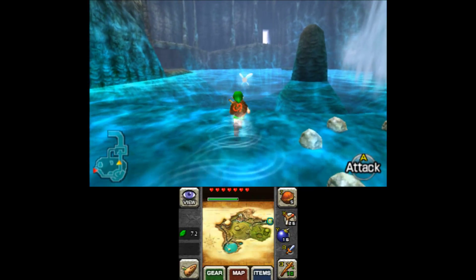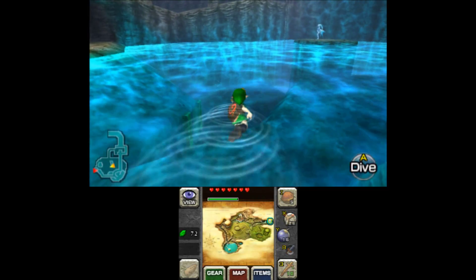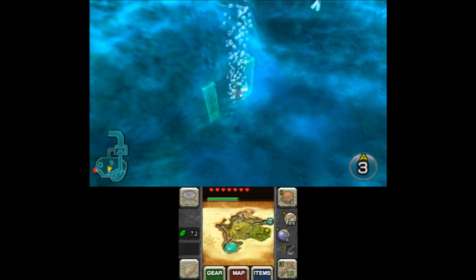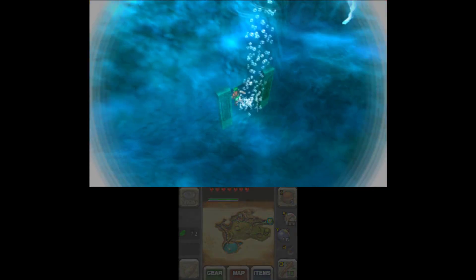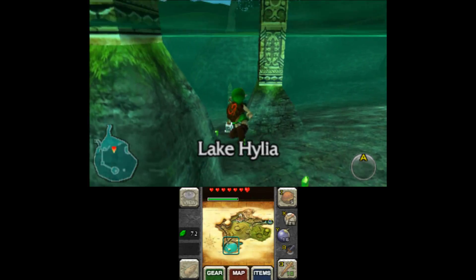I guess it's back to Lake Hylia, which will be much easier to reach now that we have the blue scale. We really should have come here first - we kind of went in the wrong direction, the wrong order. Oh well.